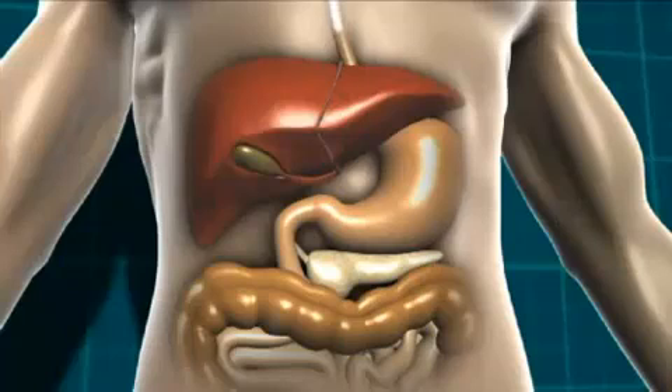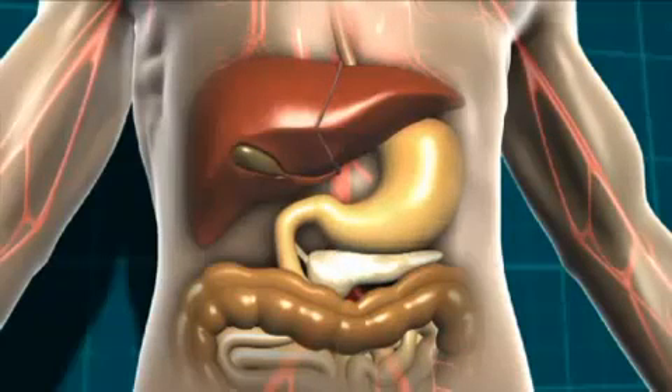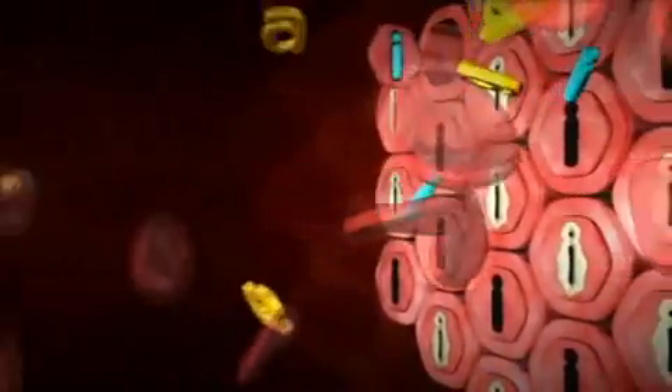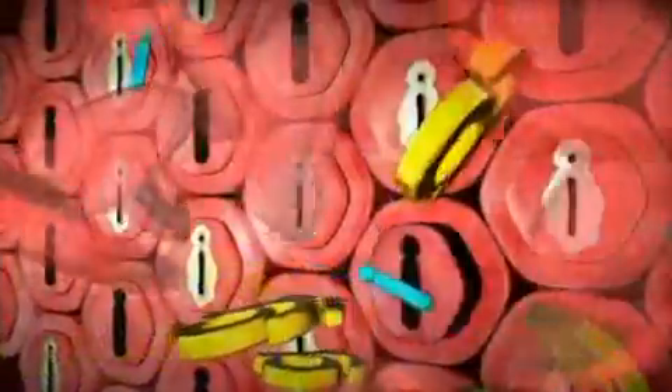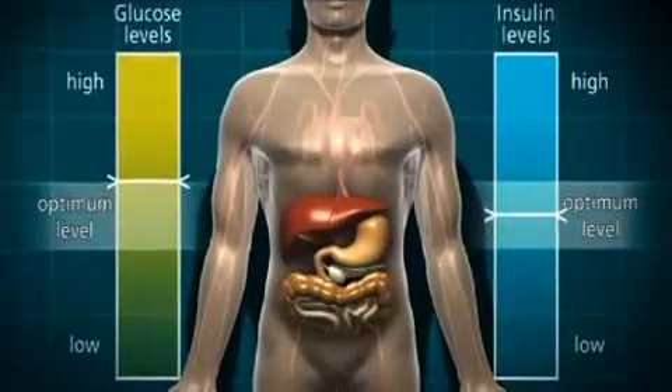In type 2 diabetes, the carbohydrate-containing food is broken down into glucose in the stomach and digestive system as normal. That glucose then moves into the bloodstream. The pancreas starts to produce insulin, which moves with the glucose through the bloodstream to all the body cells which need glucose for energy. However, the glucose can't always get into the cells because the locks to the cell doors have become clogged up with fat deposits. That means the insulin can't open the cell doors properly, so the level of glucose in the blood continues to rise. In response to this, the pancreas produces even more insulin.